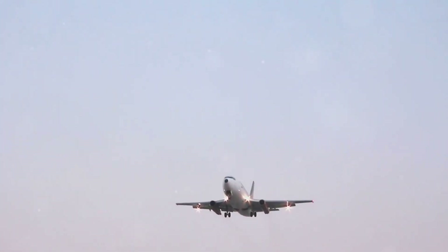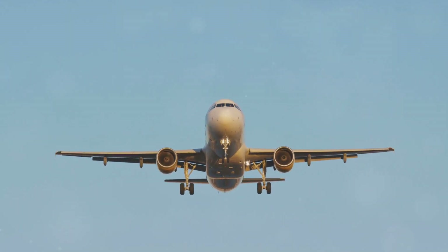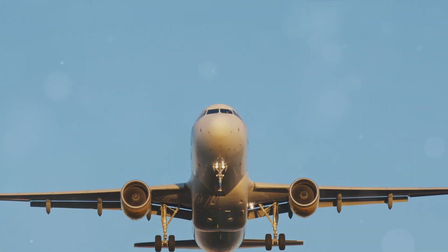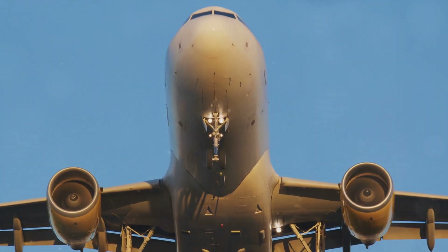Regarding regulatory guidelines: the Federal Aviation Administration (FAA) defines a hard landing as a landing with a vertical descent rate exceeding 300 feet per minute at touchdown. Hard landings often require post-incident inspections to assess damage.